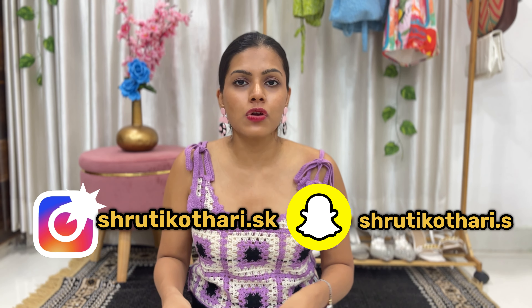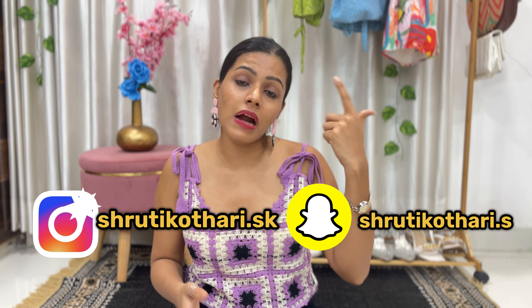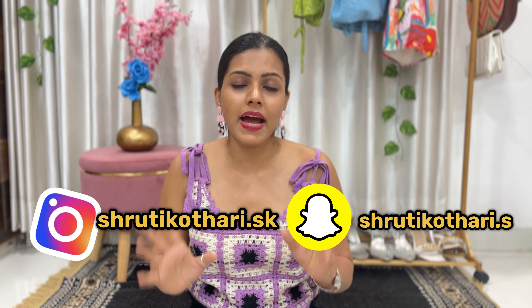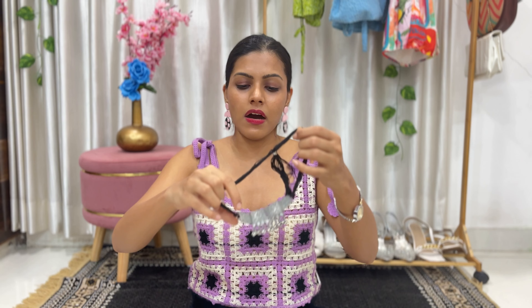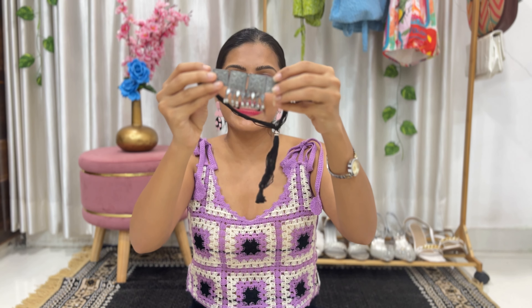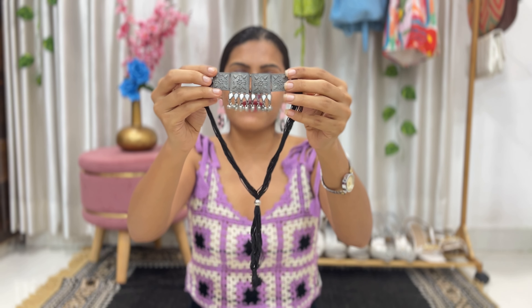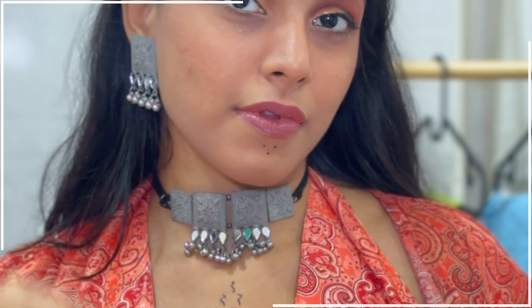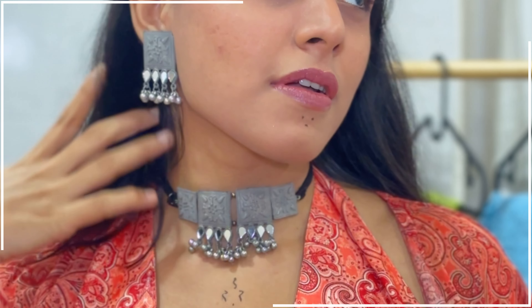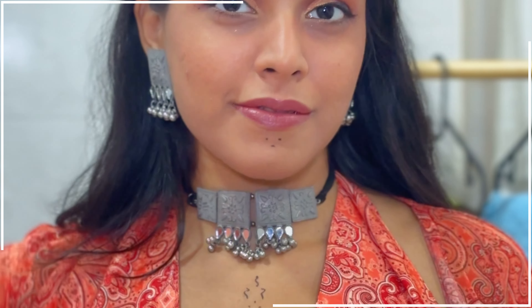Now I'm going to show you some sets — earrings with choker, or mantika and choker combinations. First is this choker set: the quality isn't the best but I love the detailing. It's in a square shape, which gives that authentic and classy look, and it also has a drop below. It looks pretty good — never too less.